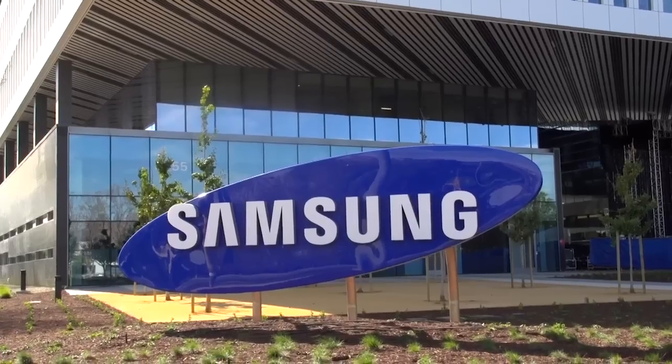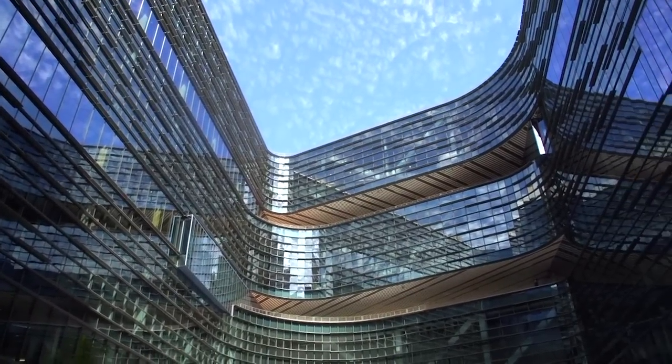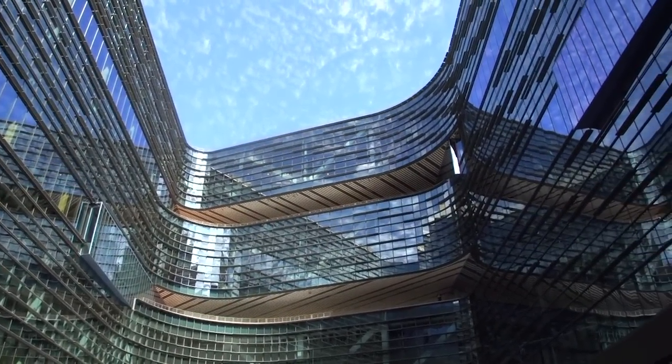We're setting up retail shops that are going to be in here, and we work very closely with the city to really draw this area to be a place where people can live, work, and play.